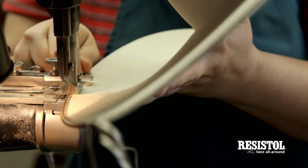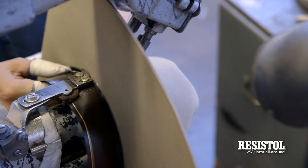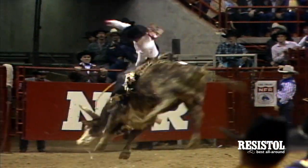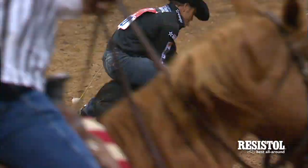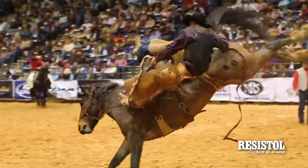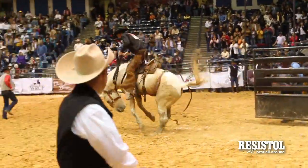Every hat that comes through our factory gets the same amount of attention whether it's going to be worn by a working ranch cowboy or a guy that's going out on Saturday night. The working cowboy is an extremely loyal Resistall customer. If you go to a rodeo today, all of the guys down on the arena floor in the dirt are Resistall customers. If you're outside the cowboy world, you still want to be recognized as having the brand that the cowboys wear — those guys recognize Resistall as the brand to own.